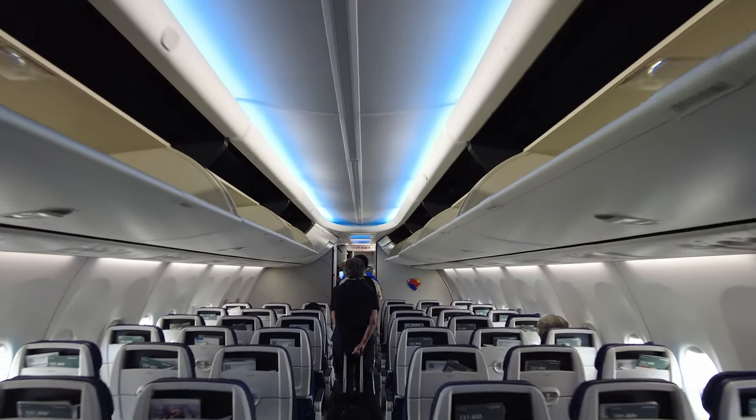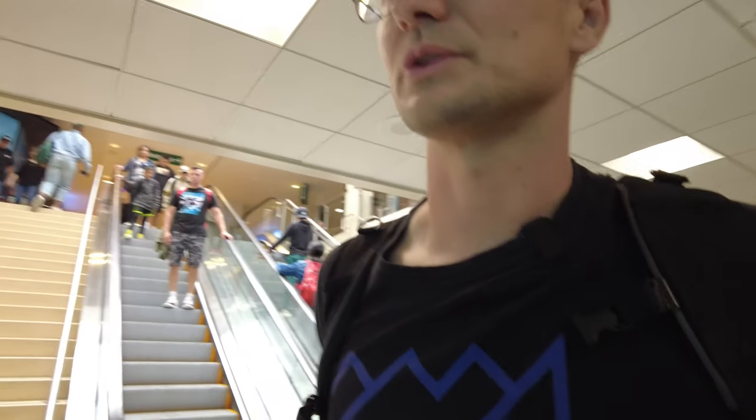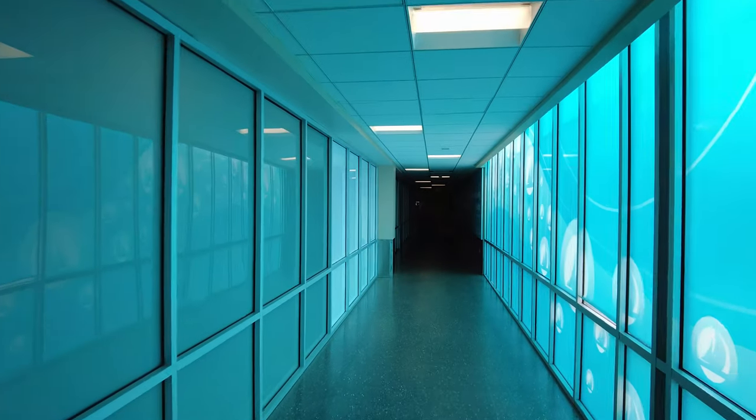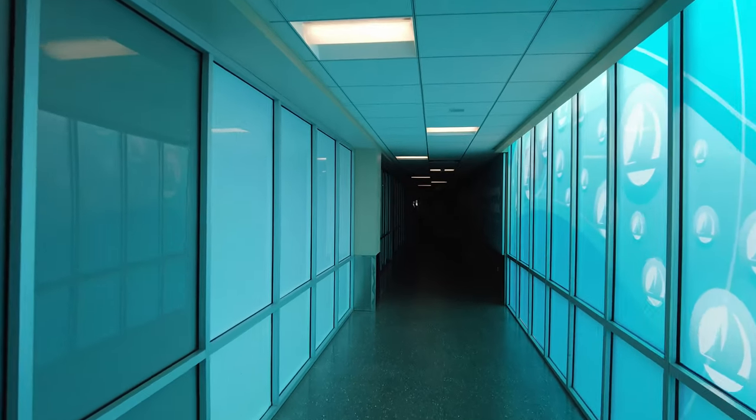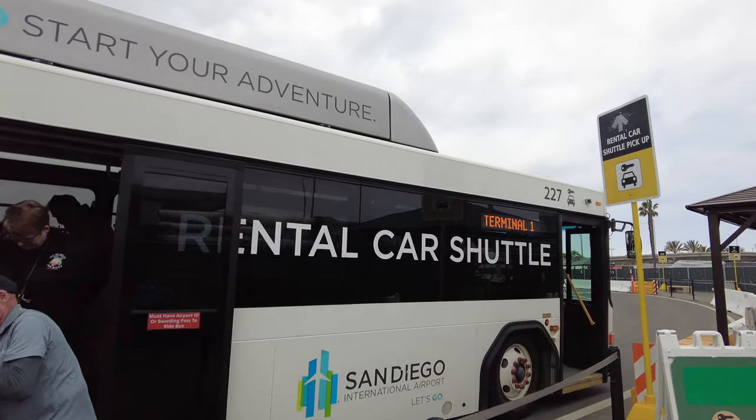So we made it. The GoPro ended up overheating, so I don't know if we were able to capture what we were supposed to capture. But overall, I think we may make a pretty fun video here. So let's go find how to get to our rental car. As we're walking through this little hallway to go outside to the curb — welcome to San Diego, everybody.